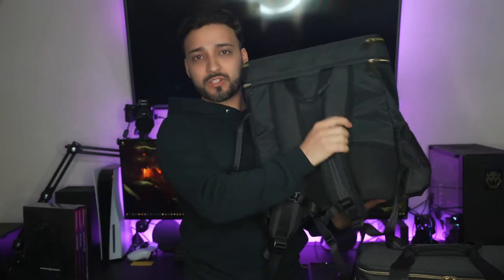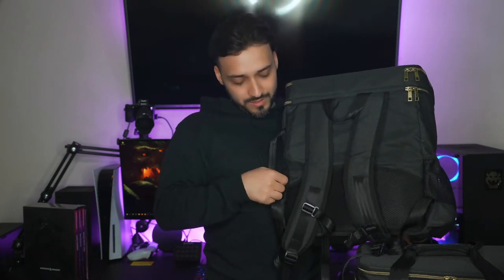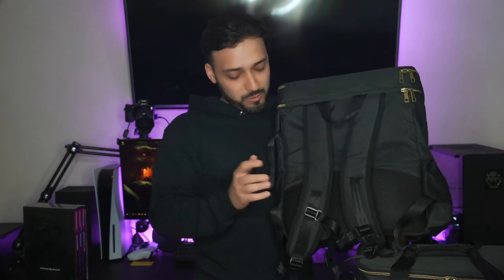It has straps that you could put on your back. And there's like a nice secret compartment right here on the side of the bag where you could put your phone or any little notes that you want to just hide from your fellow players.